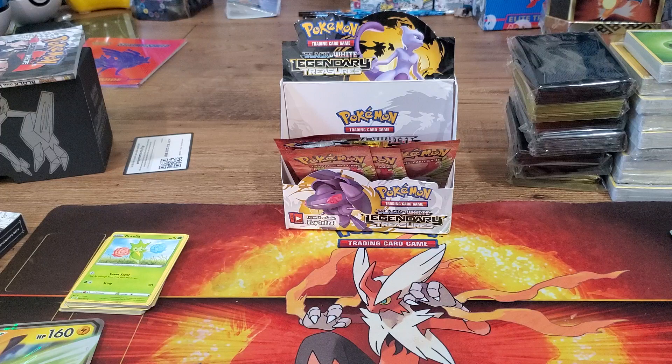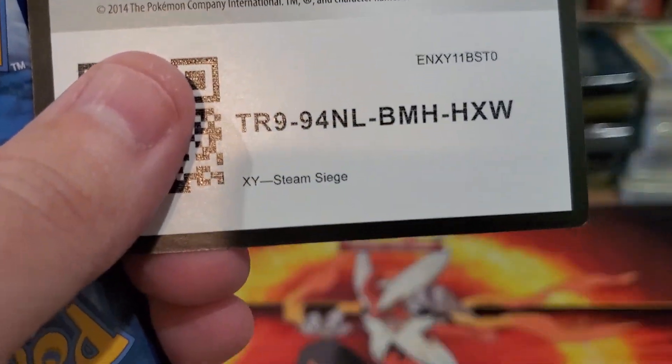I did not get any of the new stuff. I didn't order anything from my distributor because I already ordered — I think I ended up ordering 40 cases of Hidden Fates. But I did want to let you guys know, you probably already see it...